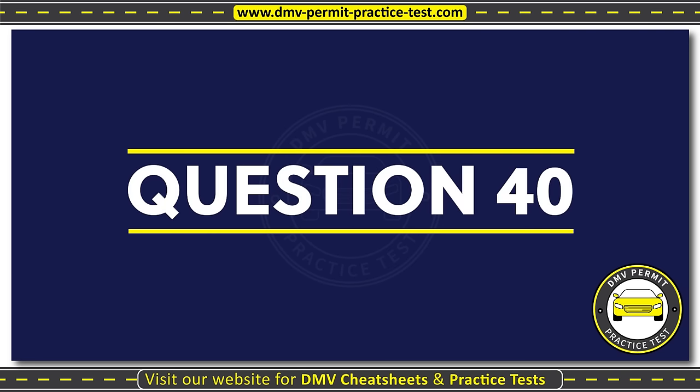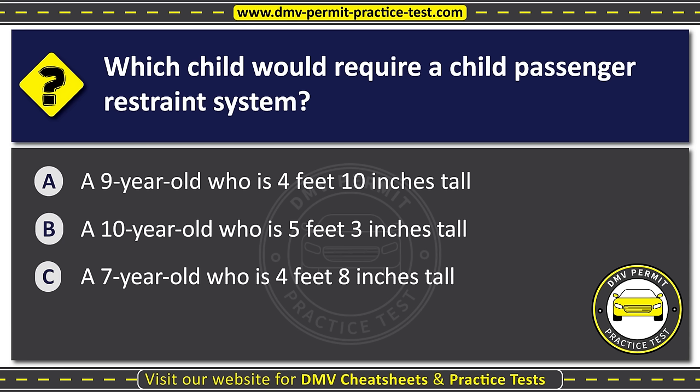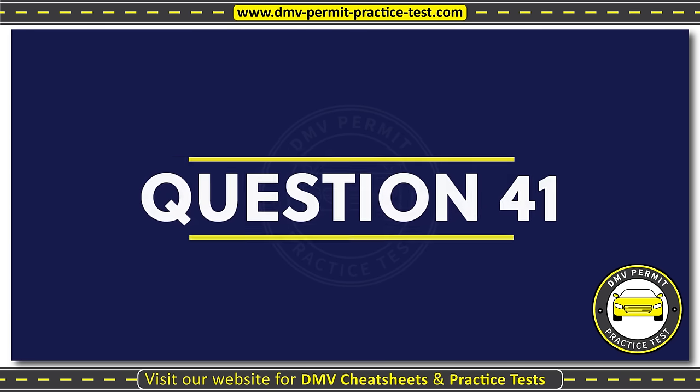Question forty. Which child would require a child passenger restraint system? Option A: A nine-year-old who is four feet ten inches tall. Option B: A ten-year-old who is five feet three inches tall. Option C: A seven-year-old who is four feet eight inches tall.